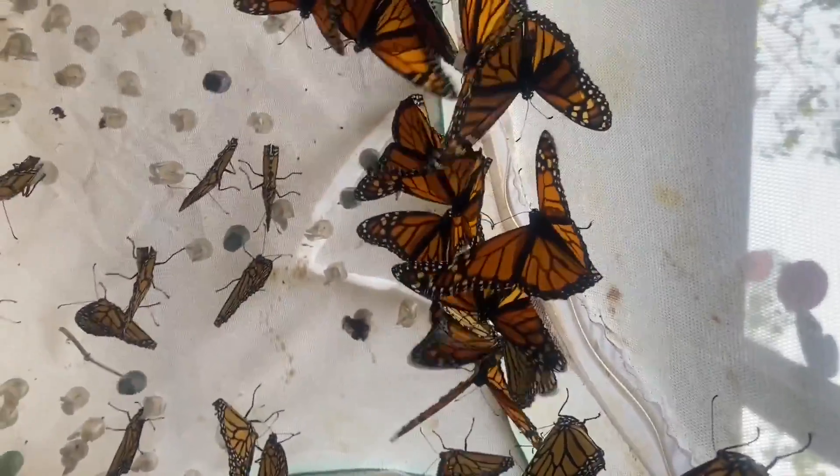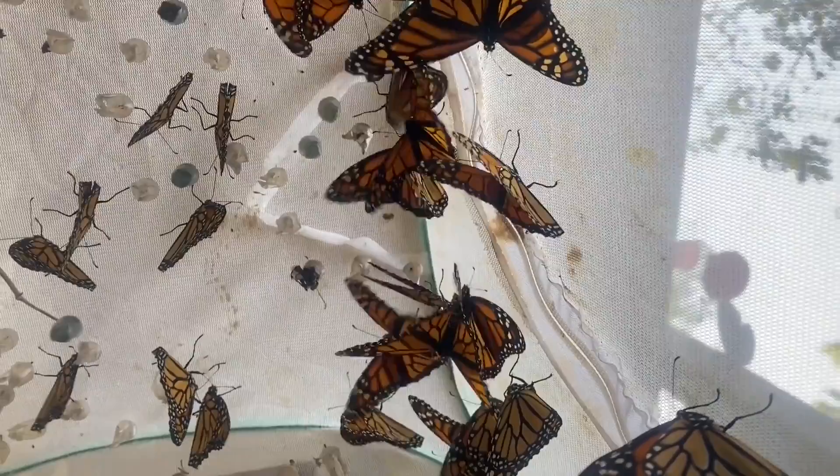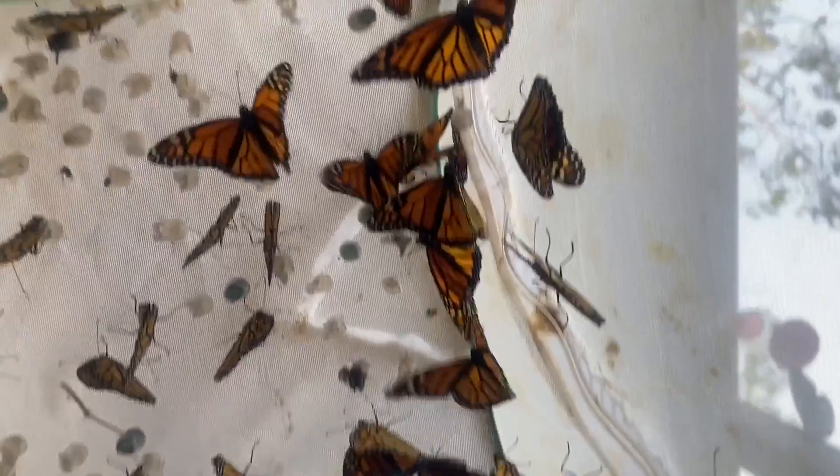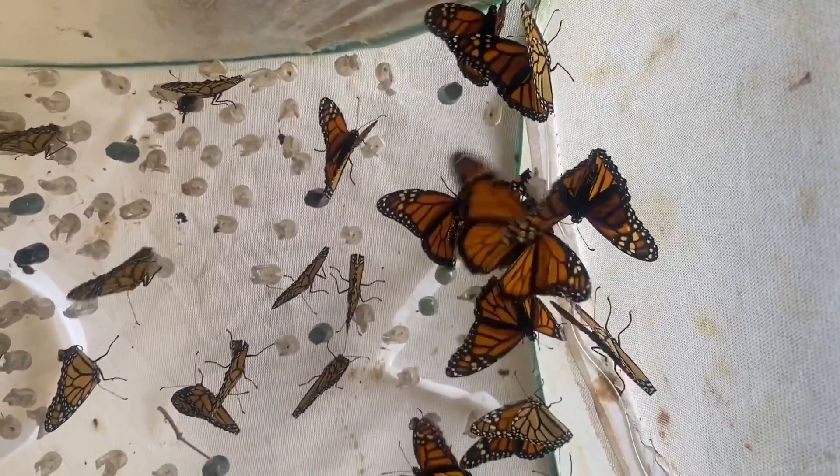Take a look at all these monarchs! We've had so many emerge from their chrysalis this morning. This is a day that we've been anticipating for quite some time now, and it appears that they have fully pumped their wings up and are ready to be released out into the wild.